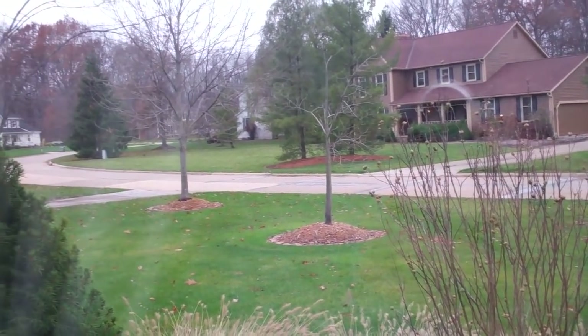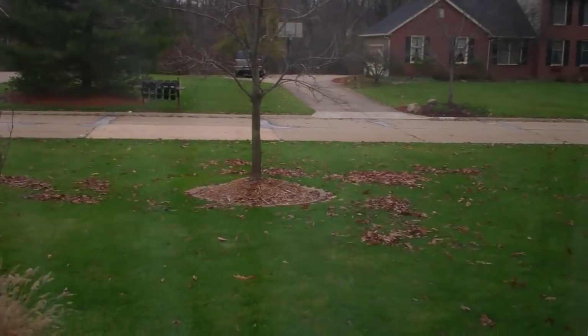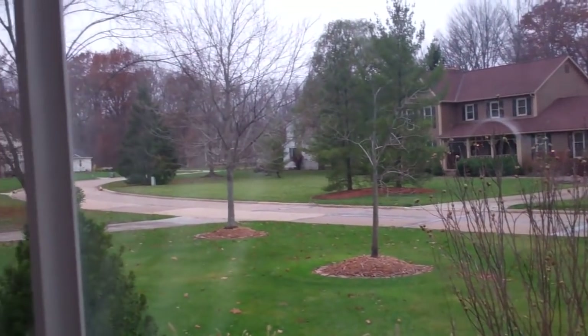Another miserable day in the miserable state of Ohio. It's about 38 degrees, it hasn't rained yet today — that's surprising — but it's cloudy as frig. Tons of leaves down, too cold to wash a car, too cold to blow leaves, so it looks like we're pushing that off again.